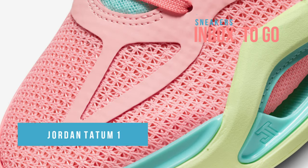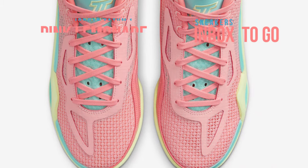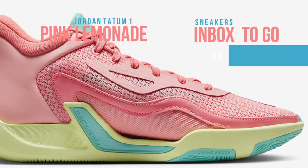The Boston Celtics phenom Jason Tatum's first signature shoe, the Jordan Tatum One Pink Lemonade, features a striking color scheme drawn from one of his preferred beverages. Tatum made the colorway's debut at the 2023 NBA All-Star Game in Salt Lake City, Utah.